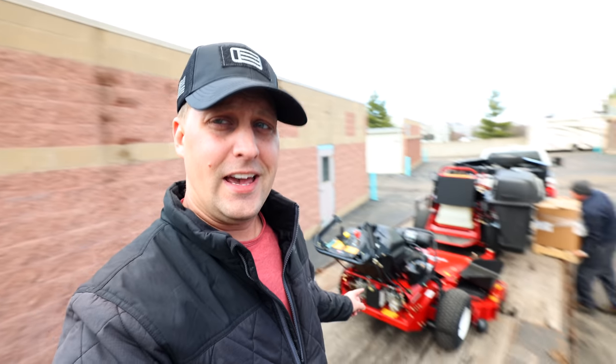All right guys, if you're new to the channel, we're all about helping you grow a more successful landscape business. We do that by showcasing products from time to time, and today Toro is taking over the channel. Let me show you guys what we've got going on.